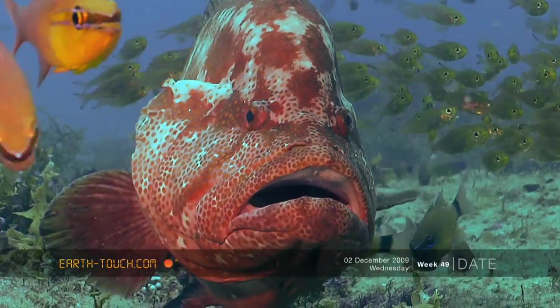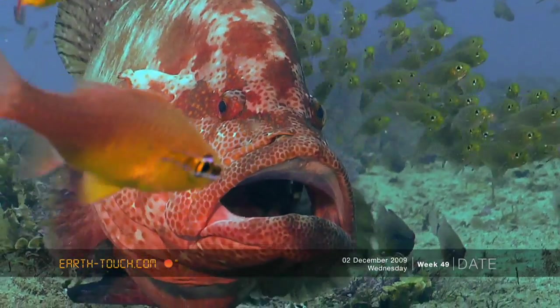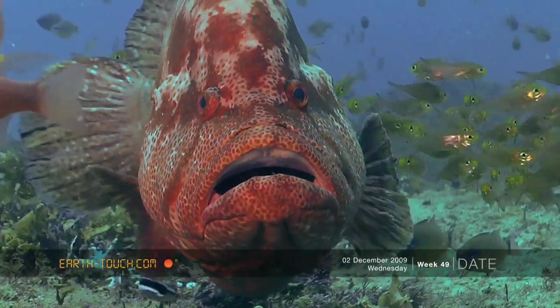They look pretty dark when you haven't got any lights on them, but as soon as there's a bit of light on them they go this beautiful bright red colour.